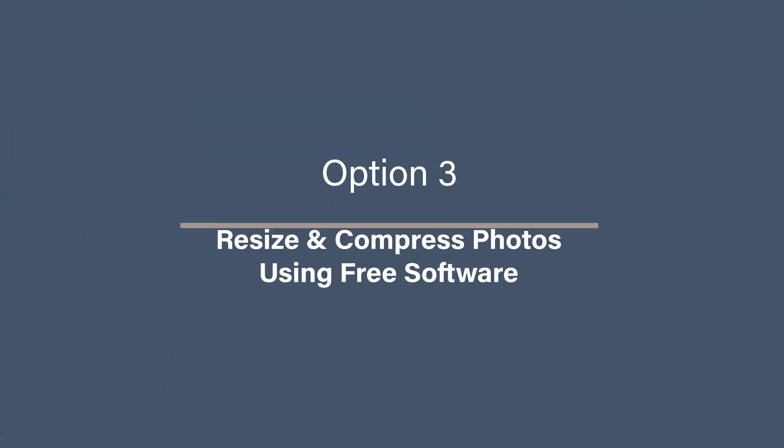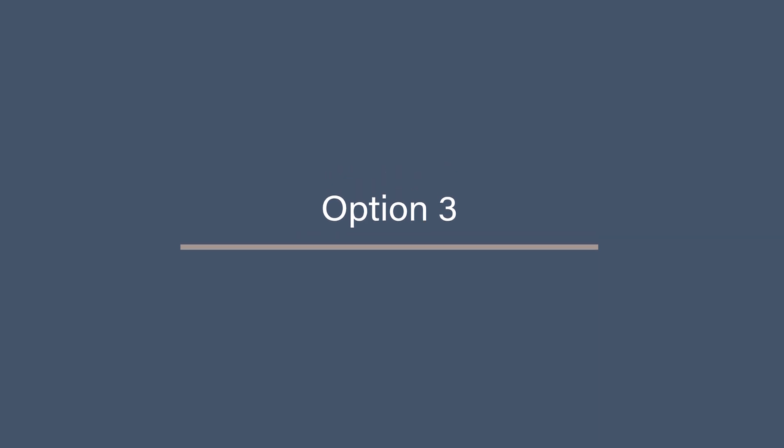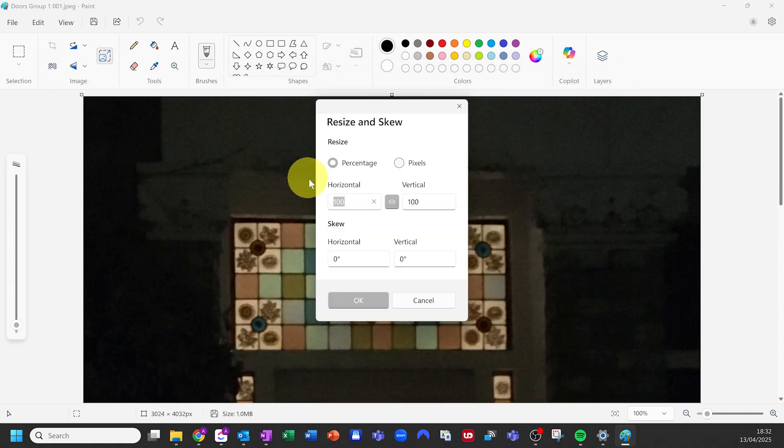Option 3: resize and compress photos using free software. If you want more control over your compression settings or have a lot of photos to resize at once, using free software on your computer is the best option. For Windows users, one of the simplest ways to reduce your photo file size is using Paint — yes, good old Microsoft Paint. Open the photo in Paint, click resize, and select a smaller percentage for both width and height. Make sure the link is checked to prevent distortion.